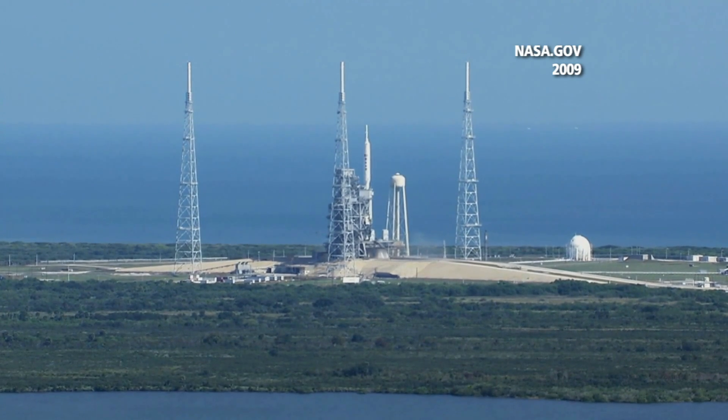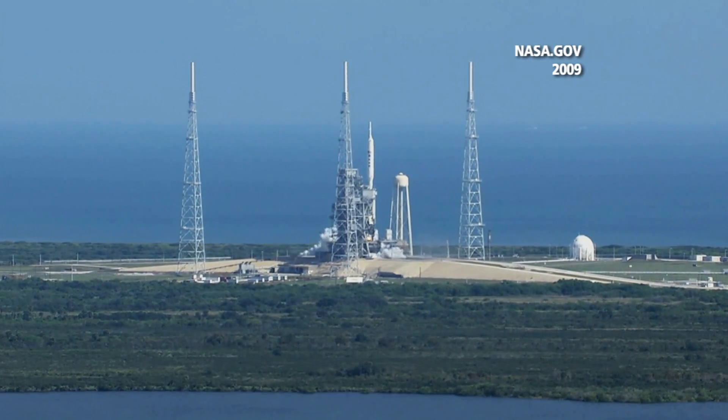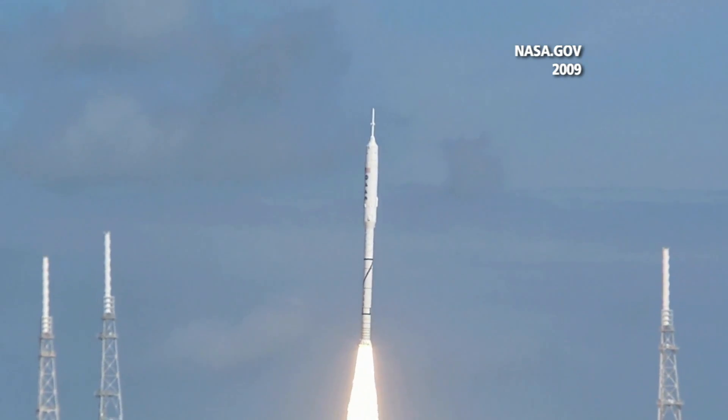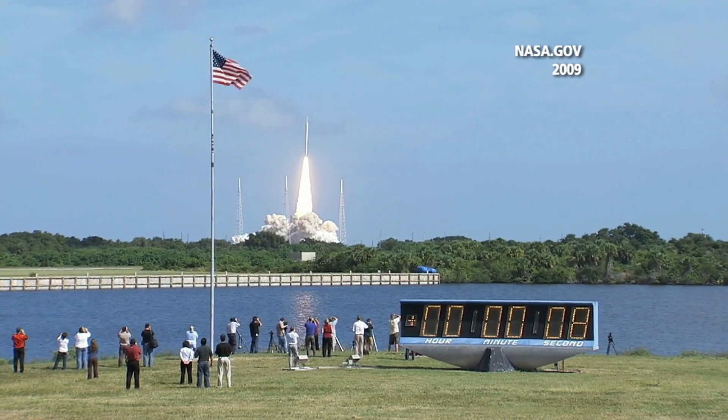Three, two, one. Ignition and liftoff of Ares 1X, testing concepts for the future of new rocket design.